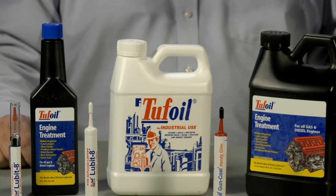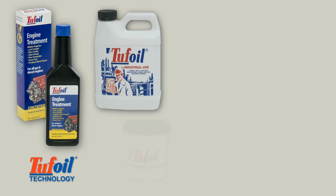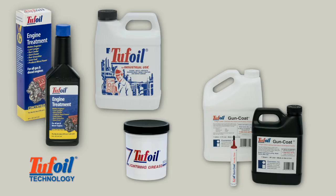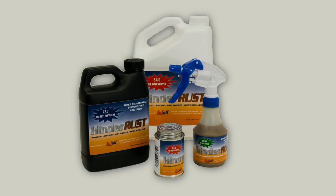Today we incorporate Tough Oil technology into many of our products, including our engine treatment, industrial Tough Oil, Lightning Grease, Gun Coat, and Lubidate pens. We even use it in our Hinderust products, where it aids in the spread and migration of rust-preventing agents.